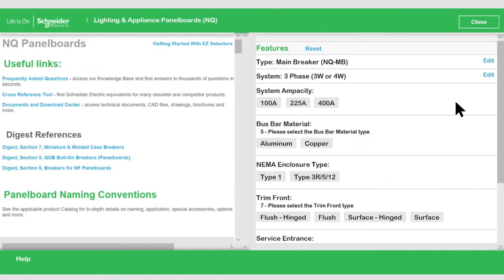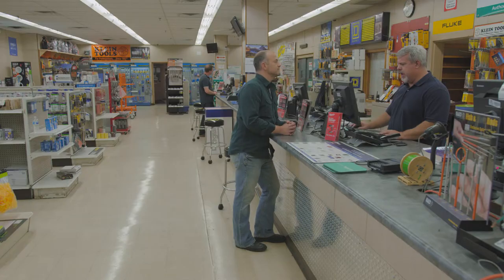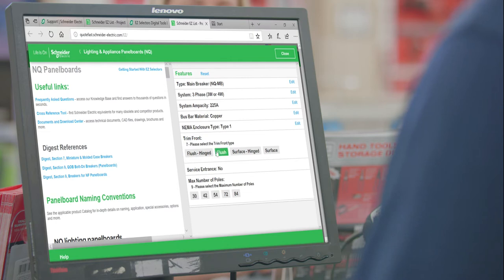I need a 225 amp panel for new service. So you need a main breaker — 120/208. Use the easy selectors to find the part number your customer needs quickly. And you said you needed 225 amps? Yes. Is it okay if we select copper? We have copper in stock. Sure. Choose from the listed options to ensure that your customer is always getting exactly what they need.